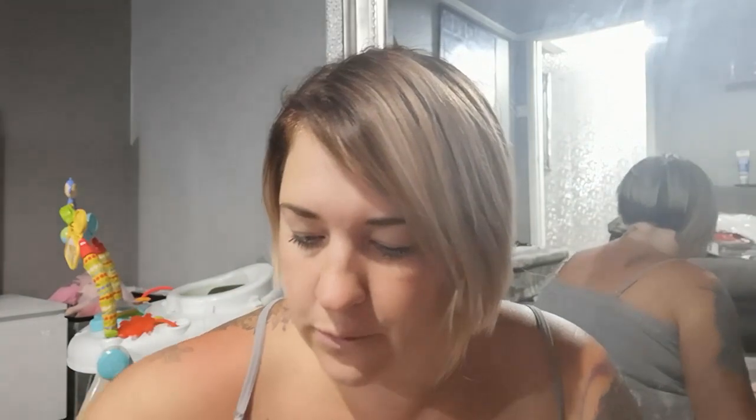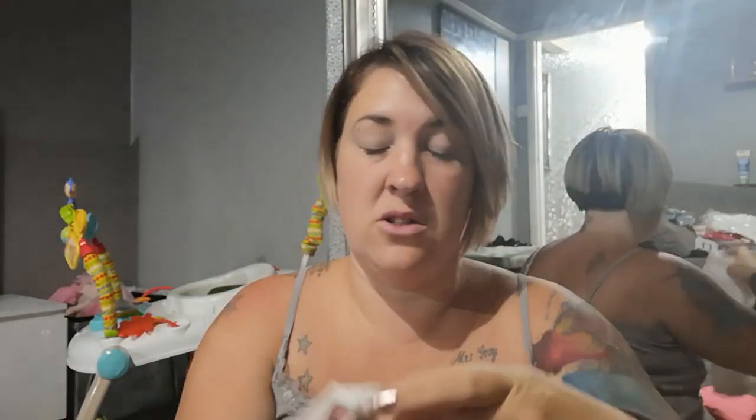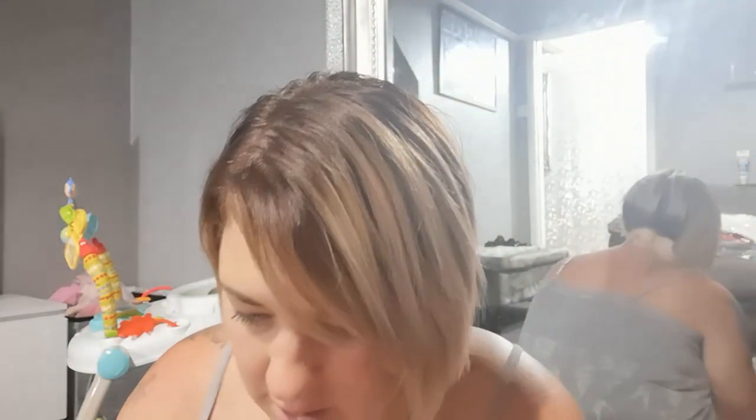My baby girl — Danny — will be nine months old on Saturday. I got her size 12 to 18 months because Primark stuff just shrinks so badly and the sizing is rubbish. I picked up a load of little t-shirts, all one pound each. They look so cute and I can't wait to see her in those little vests.